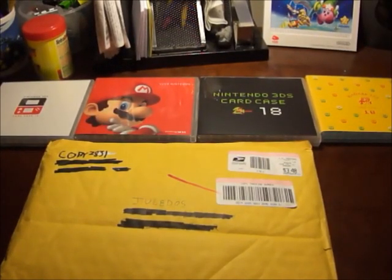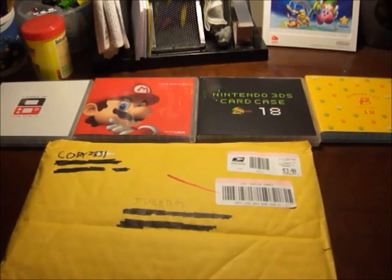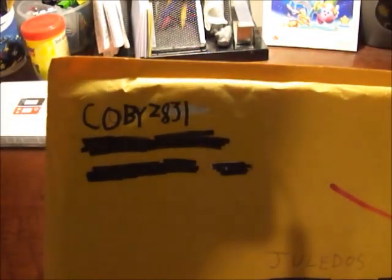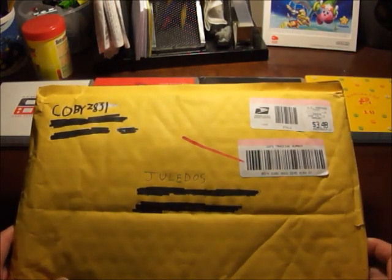Hey people of the internet, what is up — it is Jolitos here and I'm going to be unboxing another one of these 3DS cases. I know I already unboxed four of them, but I won one of them in a giveaway from a YouTuber named KobeZ831, and I'll be putting a link to his channel. He has some pretty cool videos, so there's that.